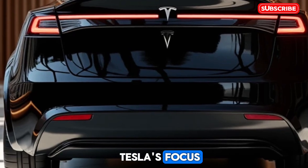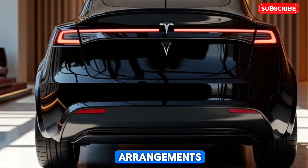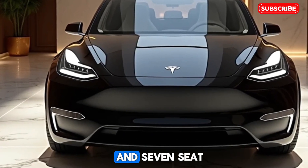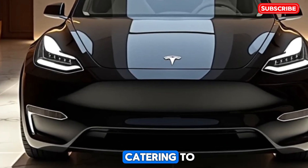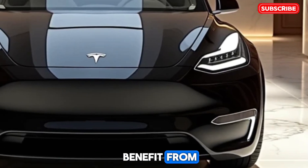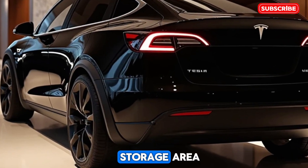Tesla's focus on practicality shines through with ample cargo space and flexible seating arrangements. The 2025 Model Y is available in five- and seven-seat configurations, catering to families and adventurers alike. Rear passengers benefit from increased legroom, while the fold-flat seats allow for a generous and versatile storage area.